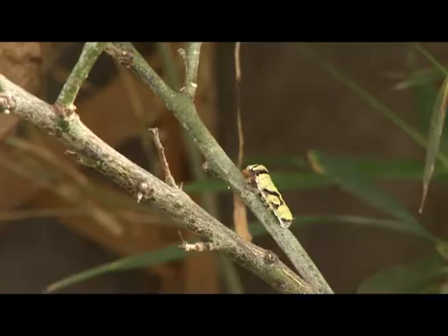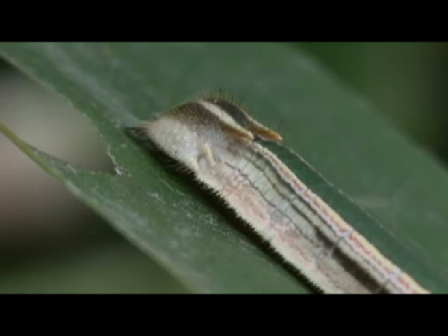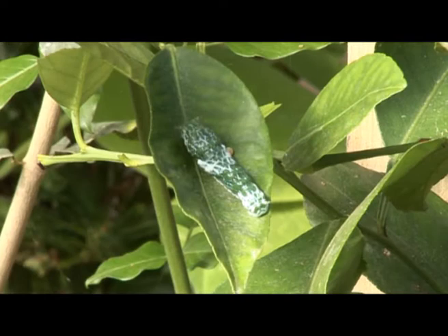Some butterflies remain as eggs throughout the winter and they hatch out when the warmth of spring arrives. And that brings us on to stage two: the caterpillar. Caterpillars are very small when they first hatch out, but they soon grow as they spend most of their time eating. They come in all different shapes and sizes, and some are only caterpillars for a couple of weeks, but some species stay as caterpillars for many months.